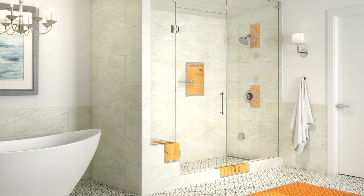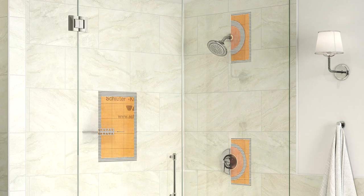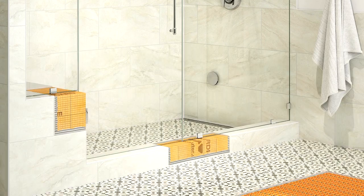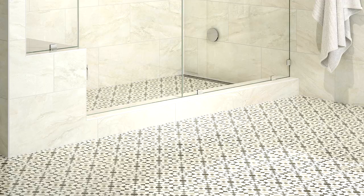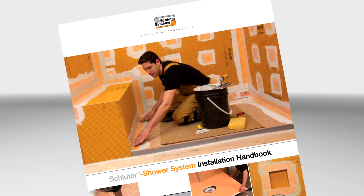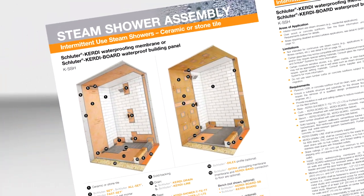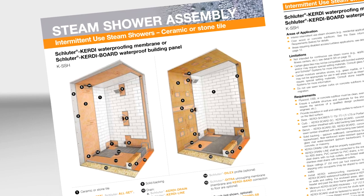The Schluter shower system is the perfect solution to address these challenges. From the ceiling to the walls and controls all the way down to the shower base and beyond, Schluter has your bathroom covered. Always refer to the Schluter shower installation handbook, which provides specific installation requirements and instructions. For residential intermittent use applications, Schluter offers two different system options.